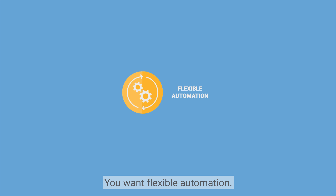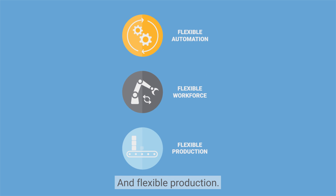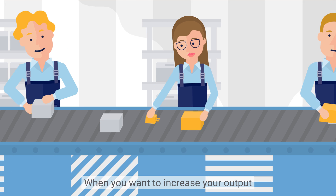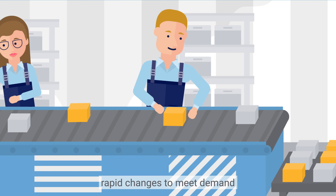You want flexible automation, flexible workforce and flexible production, giving you increased or variable production output. When you want to increase your output or you need your production to handle rapid changes to meet demand,